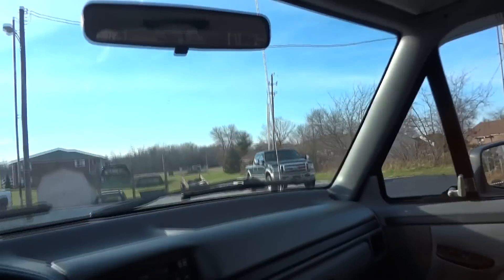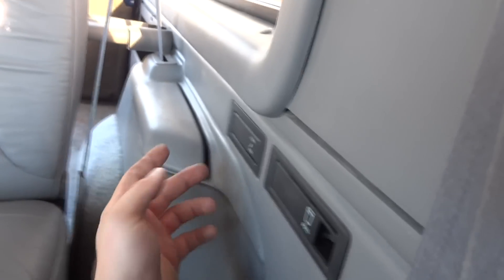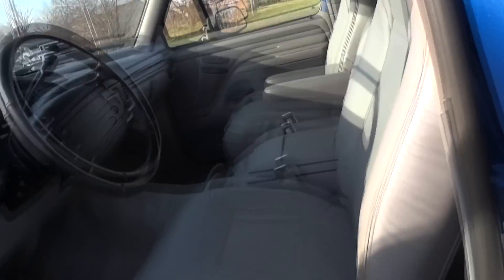Open the door back up and check out the back seat. The seat slides up for access to get into the back — full-size back seat. You've got storage here that folds up, an ashtray, and a cup holder as well. To get into the back cargo area you have to roll down the rear window.